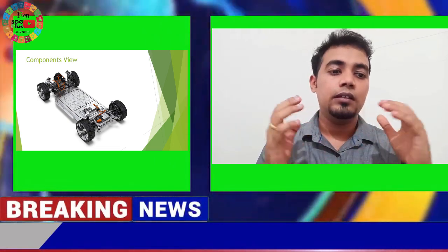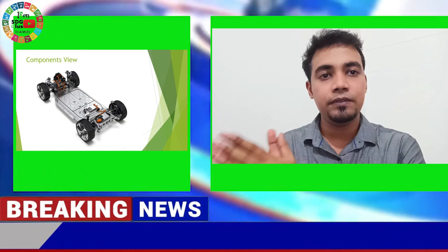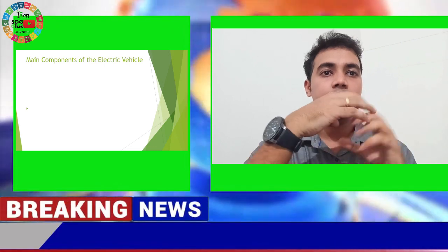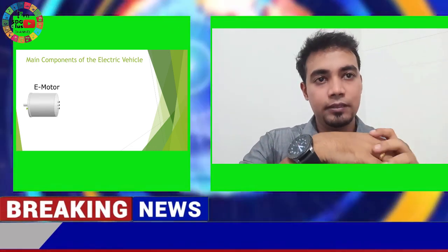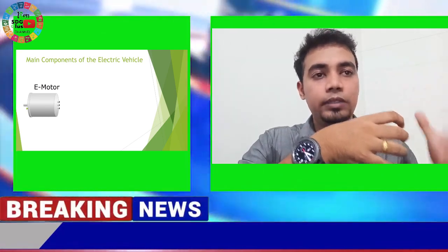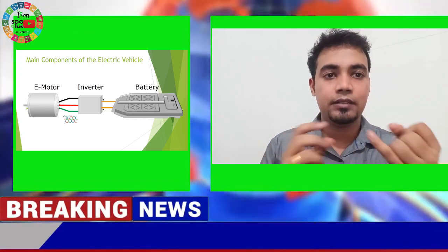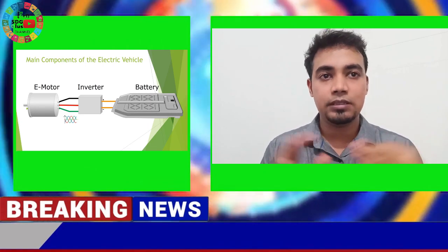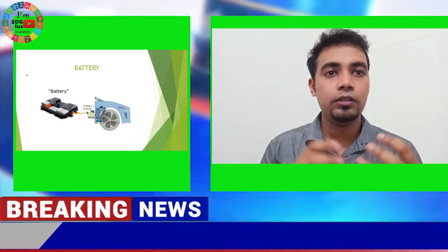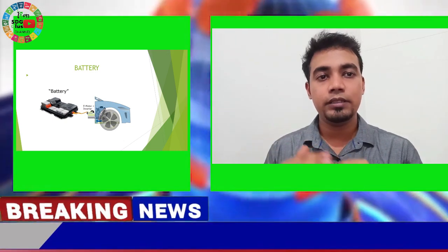Now let's look at the different components inside an electric vehicle. On the left, you can see a battery, which is a high-voltage DC supply capable of supplying power to the whole vehicle. This DC supply is sent to an inverter, which converts it from DC to AC and sends it to the motor. For low-voltage components like audio systems, wipers, and headlamps — which work on 12V or 24V — we have a DC-to-DC converter that steps down the higher voltage DC to a lower voltage DC.